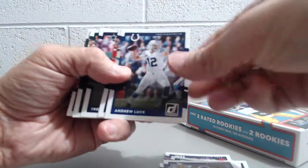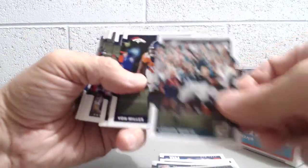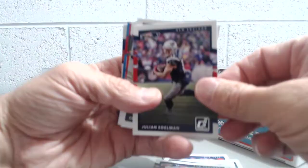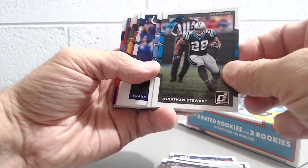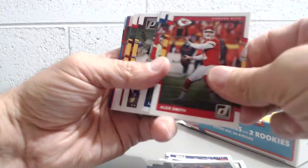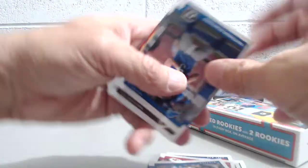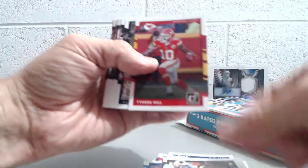We'll go through the base here pretty fast: Harrison, Rhodes, Andrew Luck, James White, Troy Aikman, Carson Wentz, Vaughn Miller, Julian Edelman, Cordell Patterson, Jonathan Stewart, Derrick Henry, Frank Gore, Julio Jones. Alex Smith had a good game last night. Lorenzo Alexander, Matthew Stafford, Brian Quick, Tyreek Hill — also had a good game.